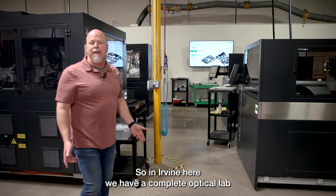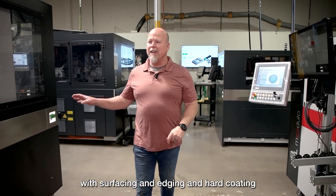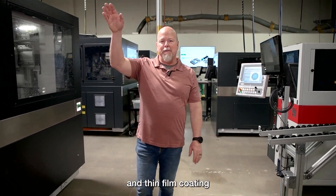Here in Irvine we have a complete optical lab with surfacing, edging, hard coating, and thin film coating.